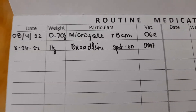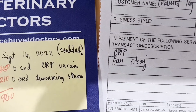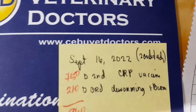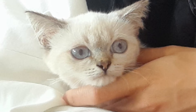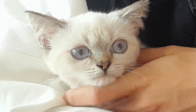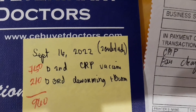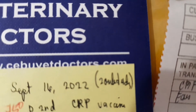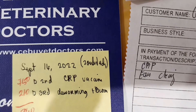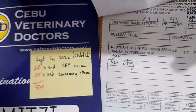That also includes worms. Mitzi also had her first FVRCP vaccine — a 3-in-1 feline vaccine that offers protection against Feline Calicivirus, Feline Herpesvirus, and Feline Panleukopenia Virus. Her second FVRCP vaccine will be on September 16, together with her third deworming and B-complex. She also had her first ear cleaning.